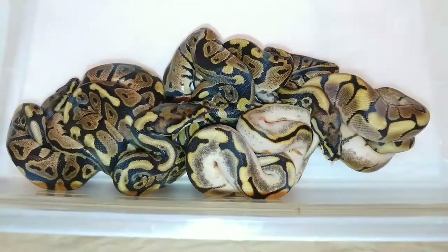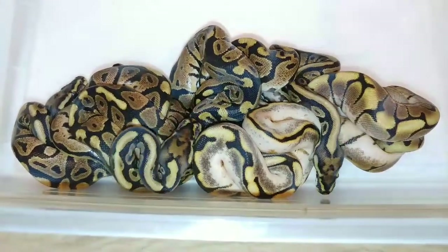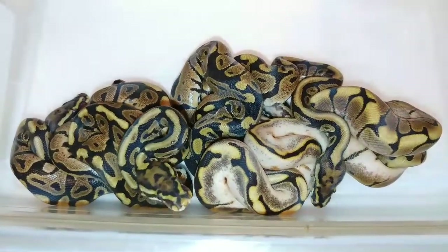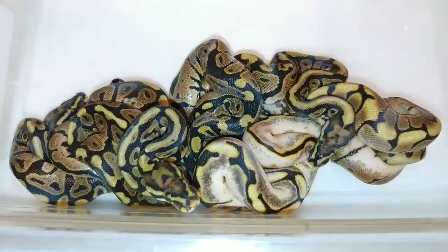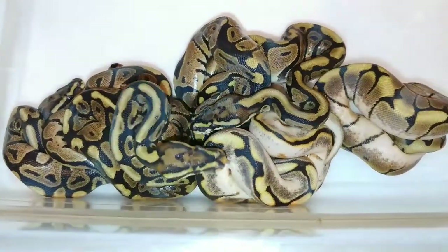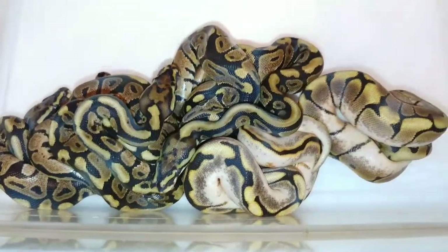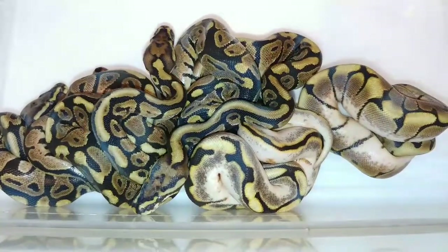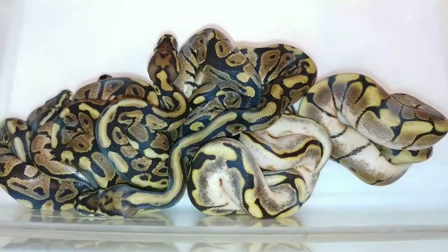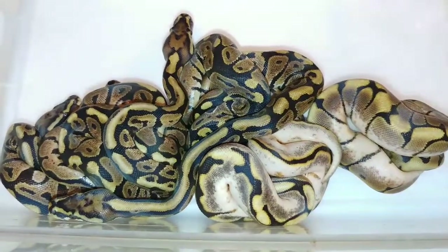Hello YouTube, this is Javier with JRG Reptiles. Today is September 16th, 2018. I'm in my snake room — it's about 9pm — and I checked my incubator. This time we got clutch number 14, which was a spider female, and she was bred to a spot-nosed calico. They just hatched out. I wanted to share the clutch with you as I put them into their new container.